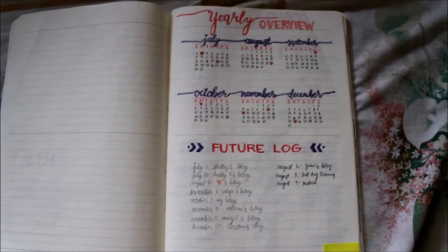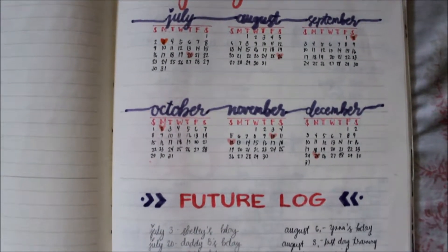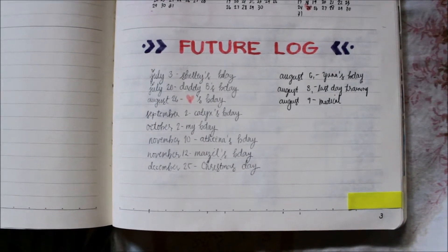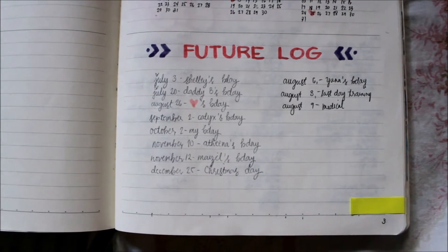And for my yearly overview, here it is. It covers July to December since I started this in July. And for my future log, this is where I put my plans that I can't place in the monthly spreads yet — things I haven't done yet.